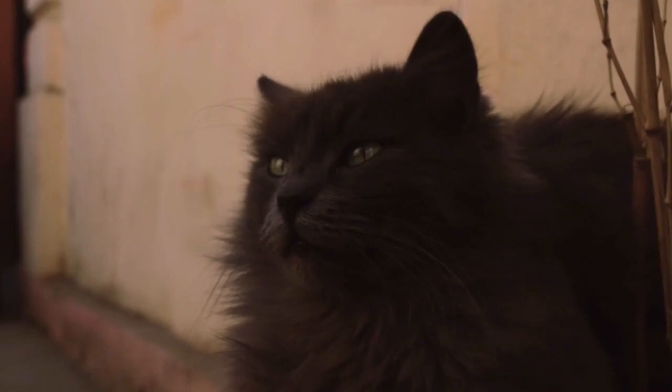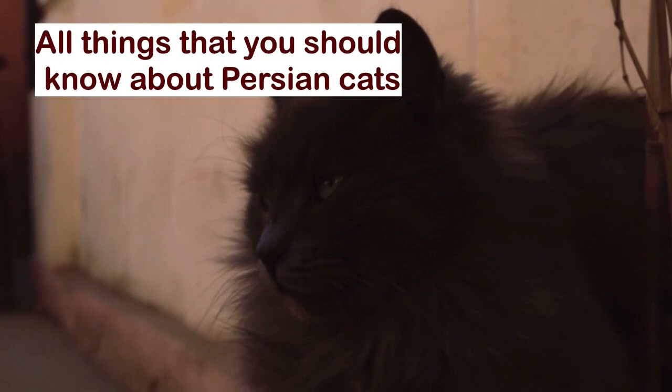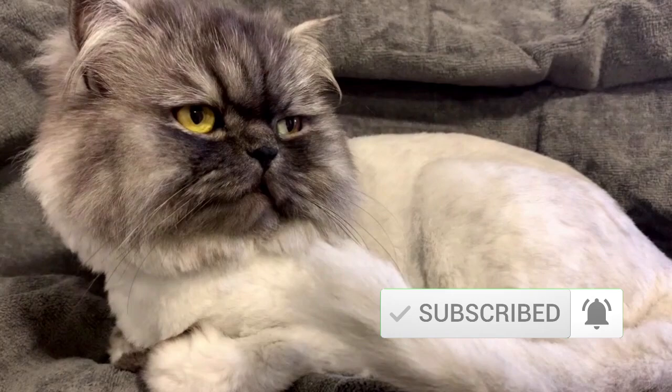Hi guys, in today's video we will talk about all things that you should know before having a Persian cat. If you are interested, stay with us until the end. If you like the video, don't forget to like and subscribe and turn on the notifications button. Now let's start.